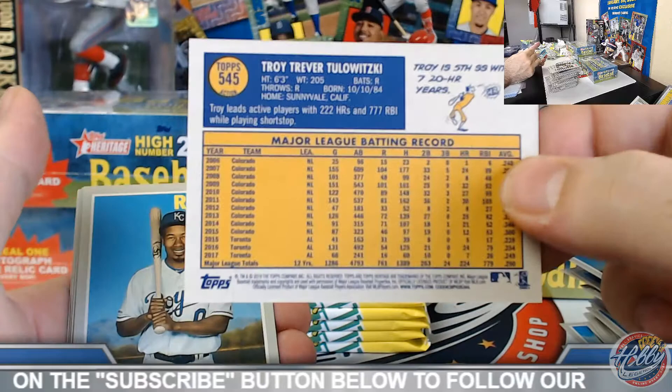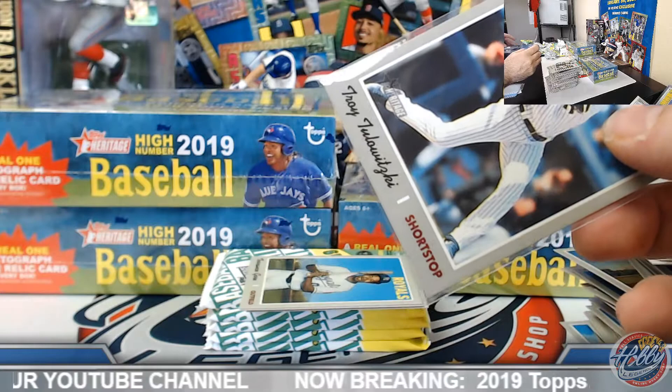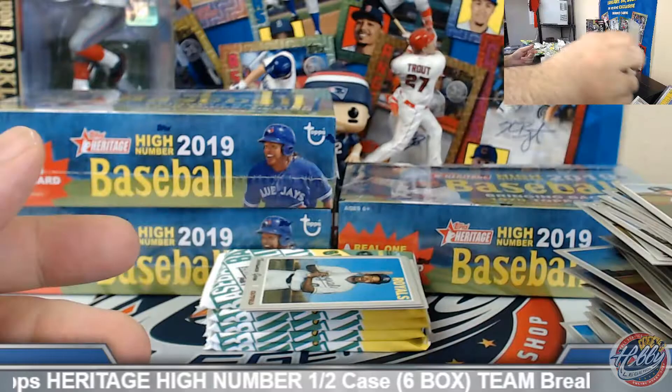Tulewitzki — action image for the Yankees! So we've got Clint Frazier and Tulewitzki on the action image variations — a couple on the board for the Yankees. Congrats Mark, on the board good sir. Tulewitzki on this one.